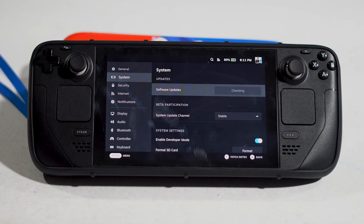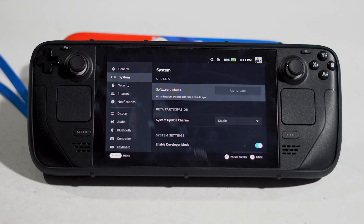Go ahead and check for updates. If you have any available update, just update the OS. These are the possible workarounds which you should try out.